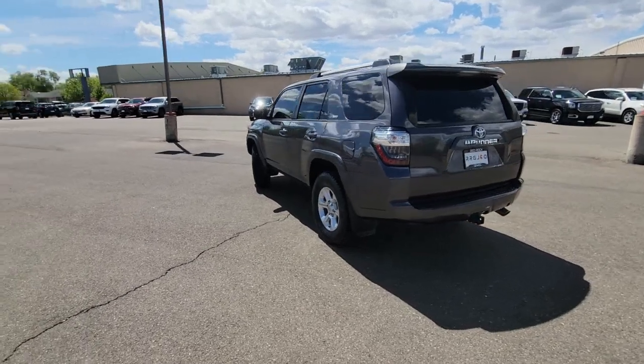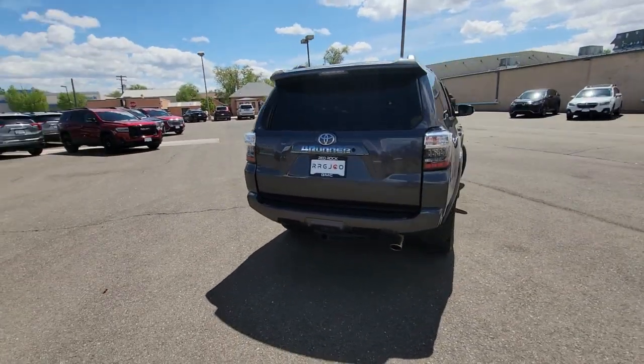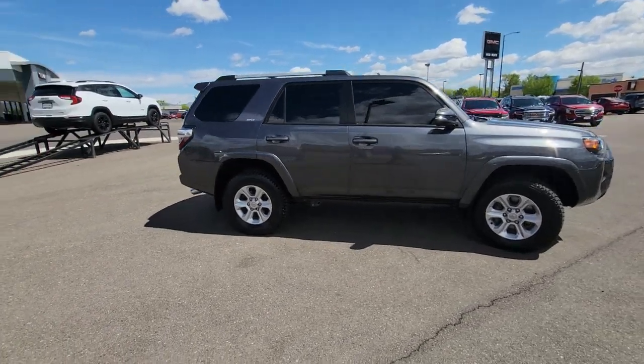Enjoy a view of this rugged Toyota 4Runner — the iconic family-friendly vehicle with serious off-road capability, a comfortable interior, and an intrepid soul. These are just some of the great options this vehicle comes with.